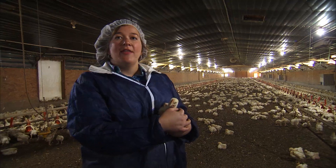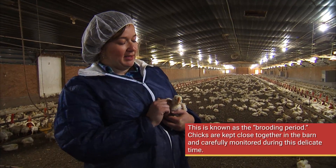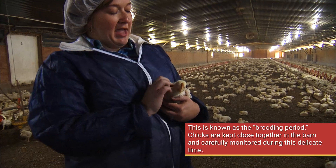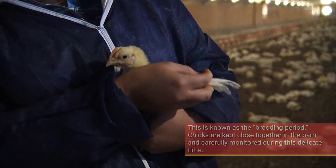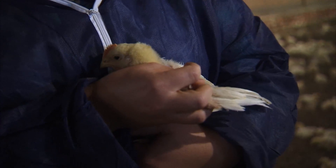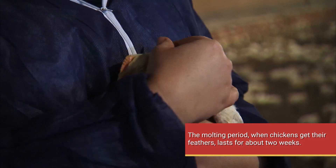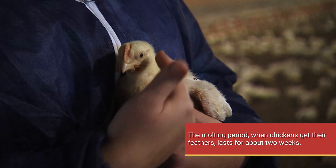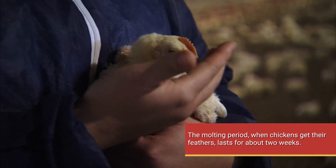When the chicks start out they don't have any feathers — they start out with down, so they're all going to have this yellow down throughout their whole body. As they mature they'll start to lose that and they'll start growing in what you traditionally see on birds, these feathers. That's one of the reasons we change the temperature in the houses — when they're babies and they've got this down, they can't control their own body temperature as much.